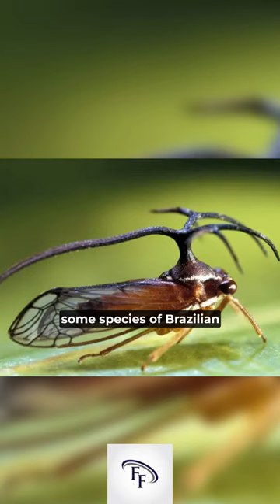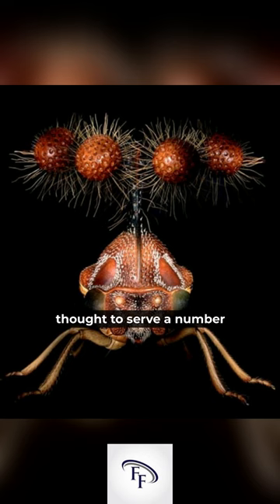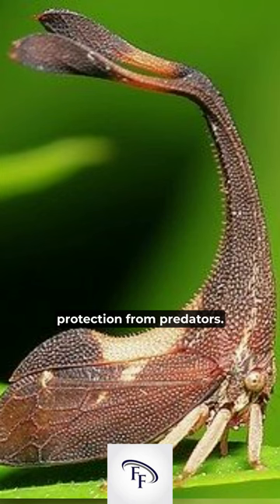Number four, despite their small size, some species of Brazilian treehoppers are known to produce sounds that can be heard up to 100 meters away. And number five, the treehopper's ornate structure is thought to serve a number of purposes, including camouflage, communication, and protection from predators.